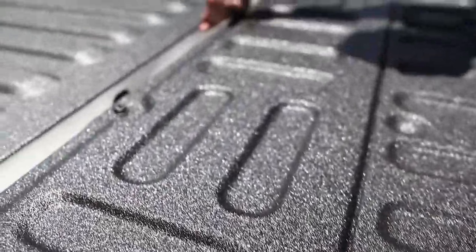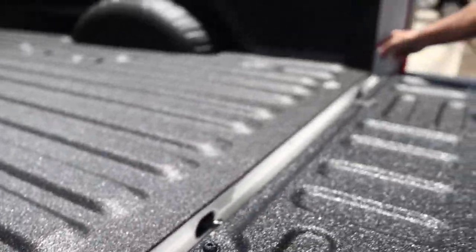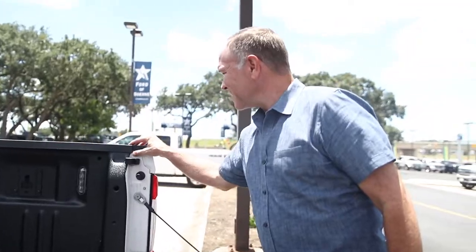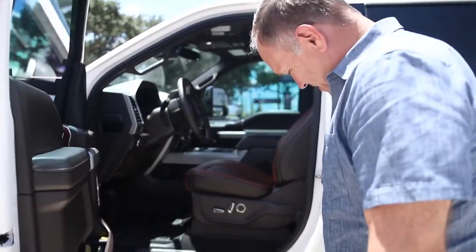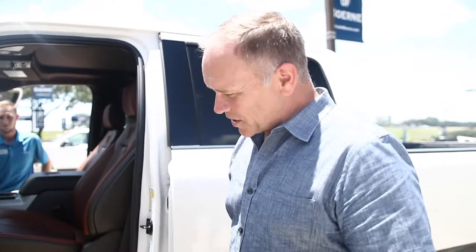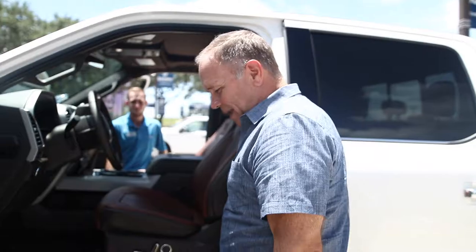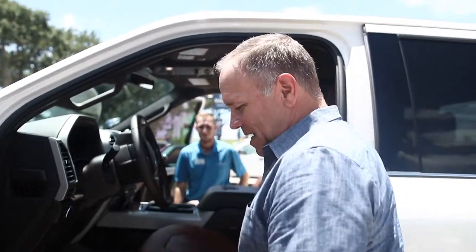That is so sweet. Look at the detail on the edge of it right there. I love these drop-down running boards. When they're in the up position, the vehicle looks taller. And when they're in the down position, they're actually lower than most running boards and they stick out a little further, which makes them actually usable instead of just pushing you away from your vehicle.